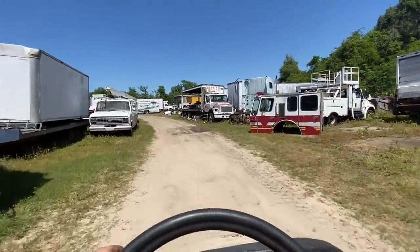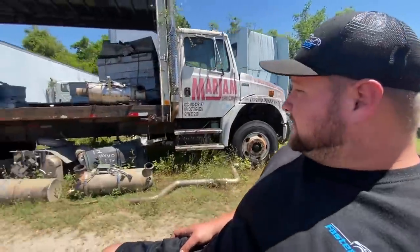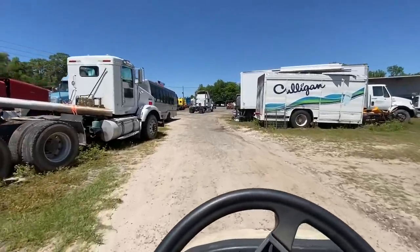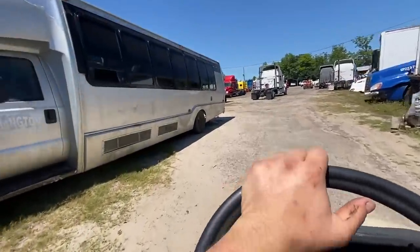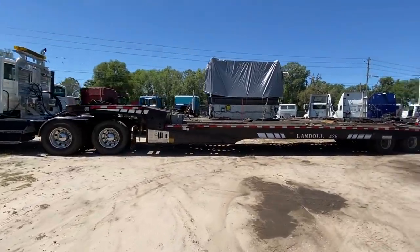That's going to conclude our video for today touring Woody's junkyard — we didn't even scratch the surface, there's so much stuff here. This is a full-day video right here: coming out, doing a will-it-start on that old International cab-over, and all kinds of cool stuff. Let us know in the comments what you think, smash the like button, drop a comment, and subscribe. Let's get to 400,000 subscribers by the end of April!